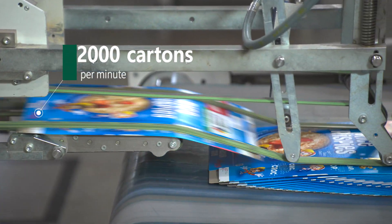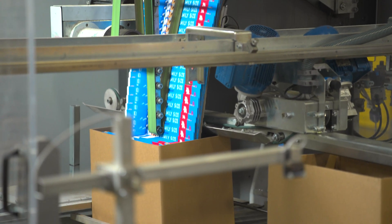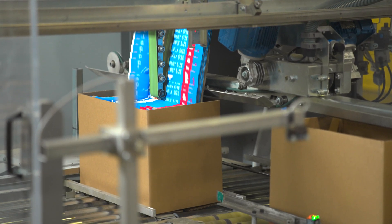After printing is completed, the cartons are sent to the finishing departments, where they are folded, glued, and boxed for shipment to customers all over the world.